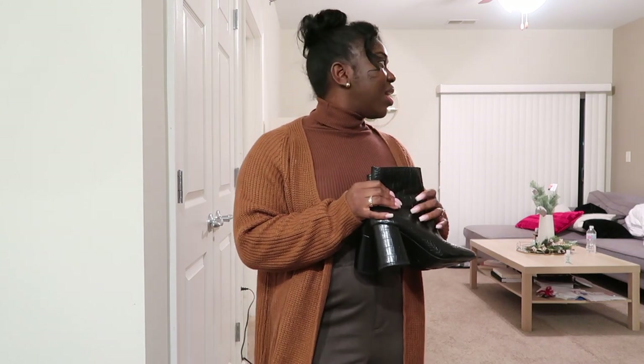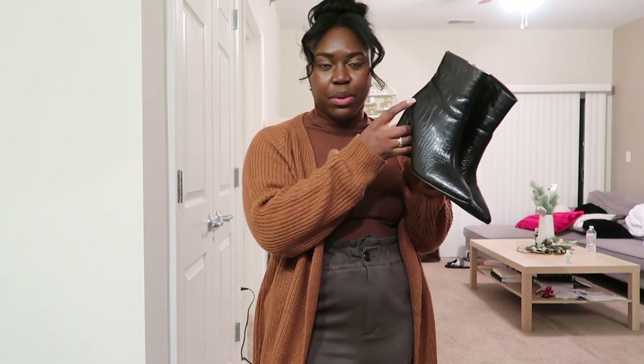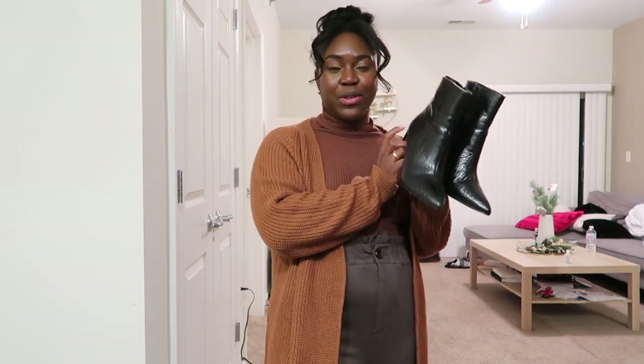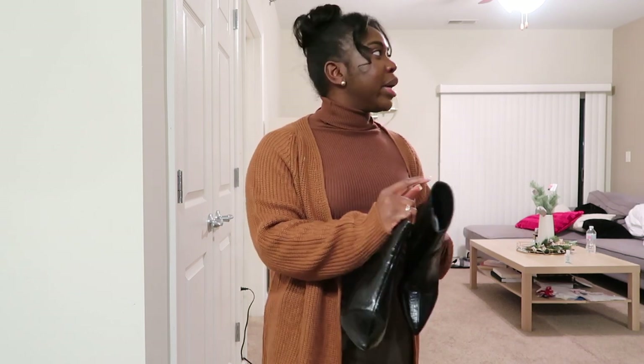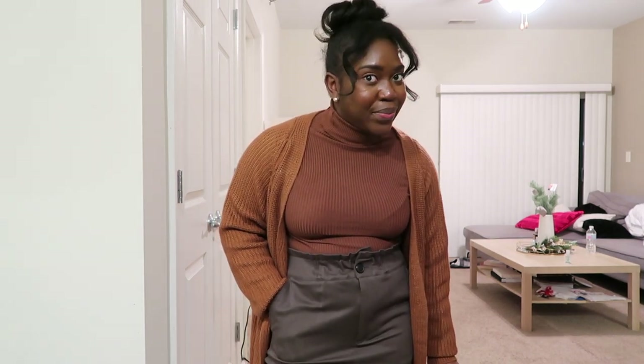Here are the boots that I'm wearing — you guys have seen them before in my Boohoo haul. They are these croc-embossed boots. I'll have them linked below if you guys are interested. These have been my favorite boots for the winter.